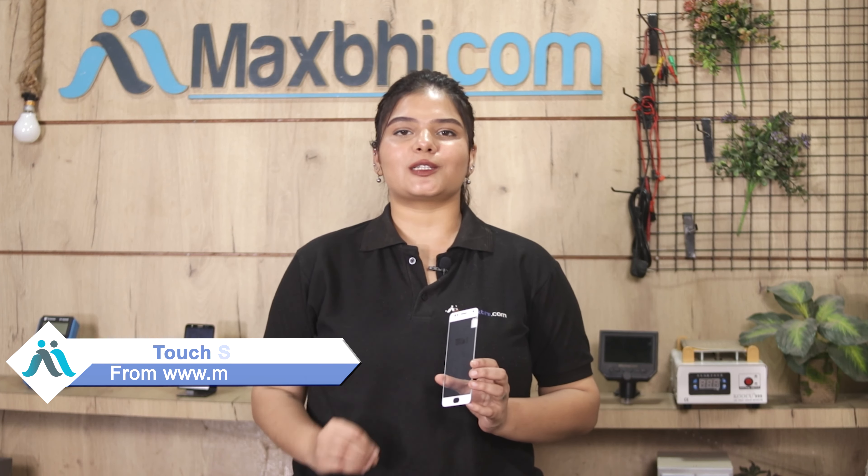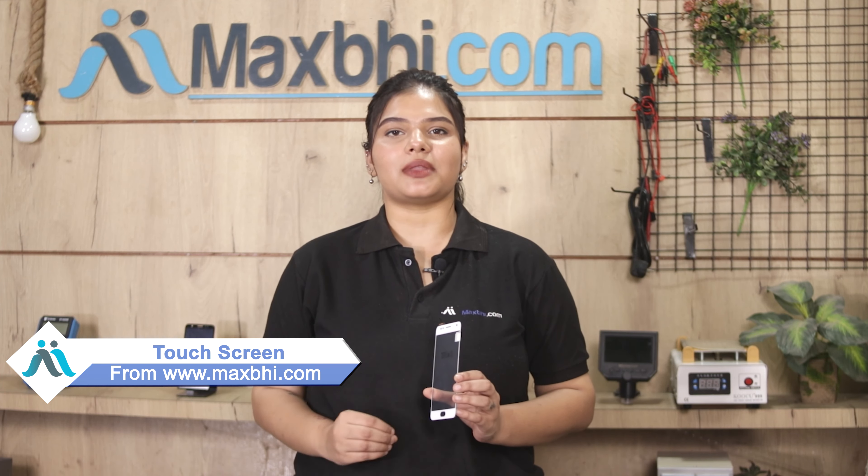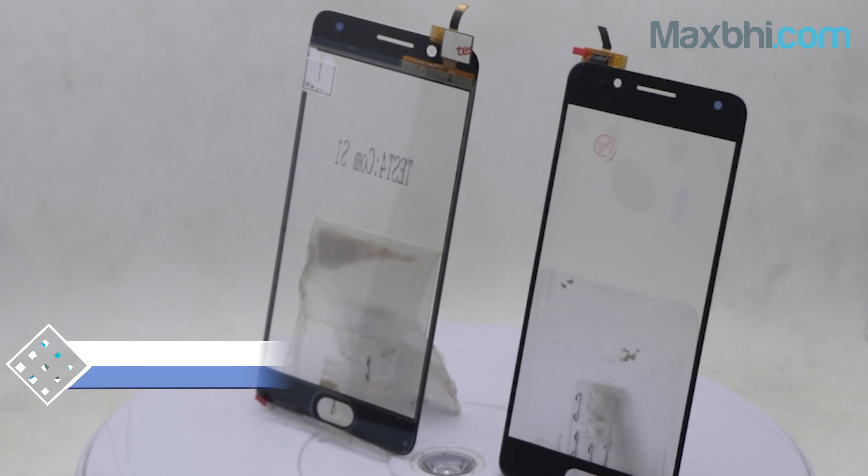Yes friends, you can buy your Comeo S1's new touchscreen from our website Maxp.com. This touchscreen is a 100% genuine quality product which works similar to your original product, with a perfect fit for Comeo S1.